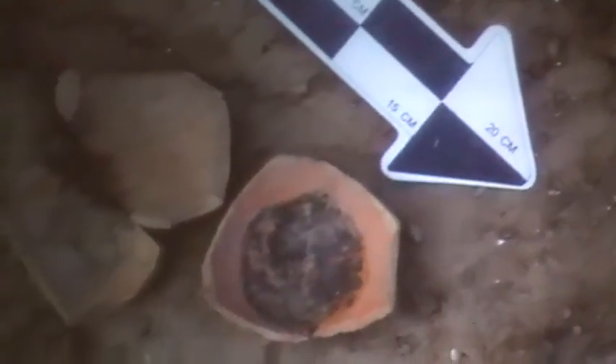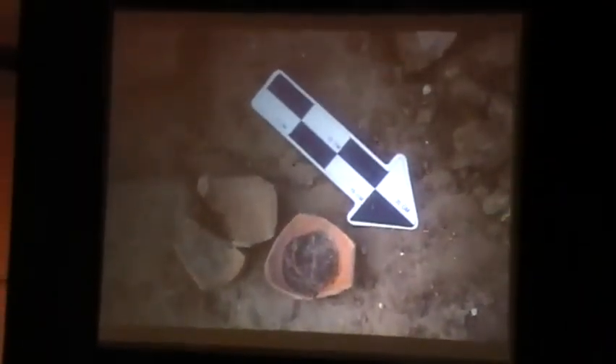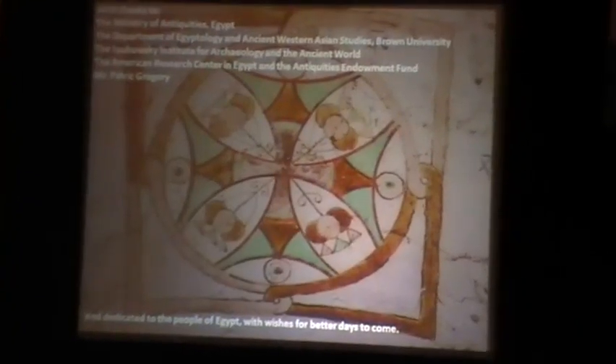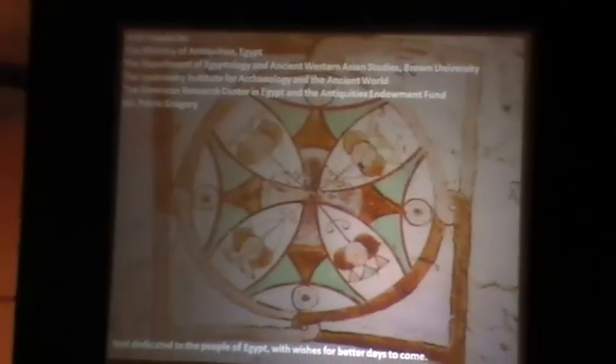We have even found the paint pots that were used — the bases of broken Roman jars with black ink and brush strokes in the bottom. So I hope you will agree with me that from the very earliest to the very latest, Abydos continues to surprise and delight us. I'd like to say thank you to my students and my colleagues.